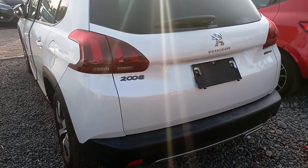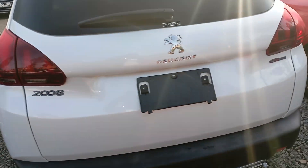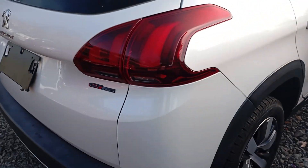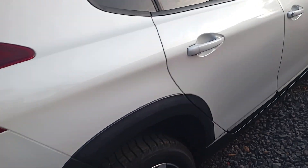Good morning. This is a Peugeot 208, 2008. Today I want to show you the features. It's a cool car with alloy rims. This is the rear side — rear interior, it's leather seats, as you can see.